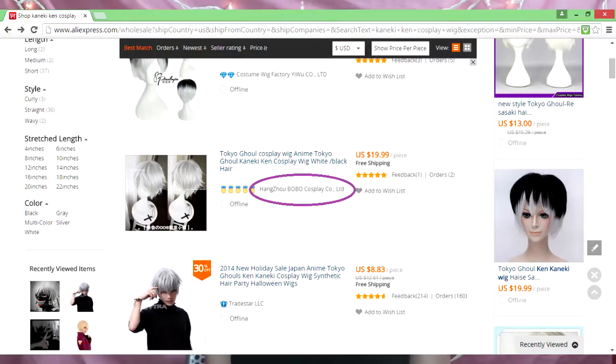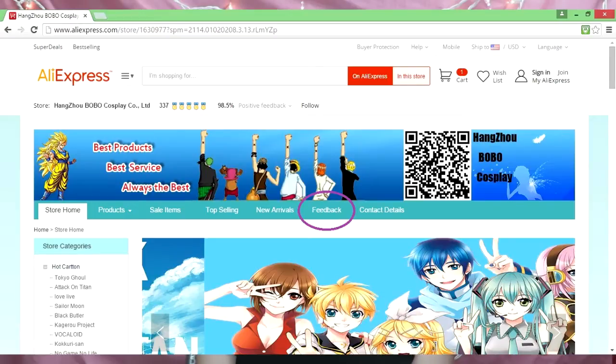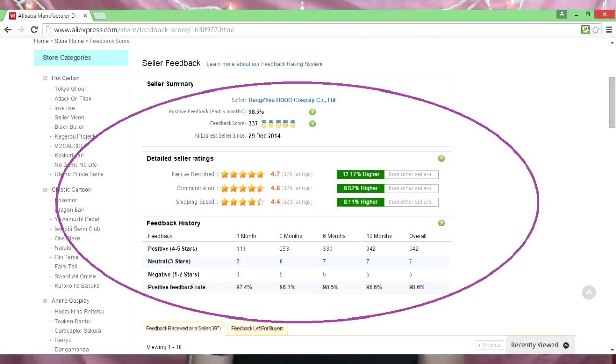Now let's say the item you are looking for isn't considered top-rated or doesn't have a lot of feedback. Find the name of the seller located in the middle of the listing. If you notice any diamonds or ribbons surrounding the name, these icons represent major achievements such as having a high feedback score and positive feedback percentage. You can also click the name and it will redirect you to the page of the seller. Once you're there, click the feedback tab located on the bottom of the store's banner. Here you can see the seller feedback, which includes a breakdown of the seller's overall performance as well as how much positive and negative feedback they've received over a given period of time.